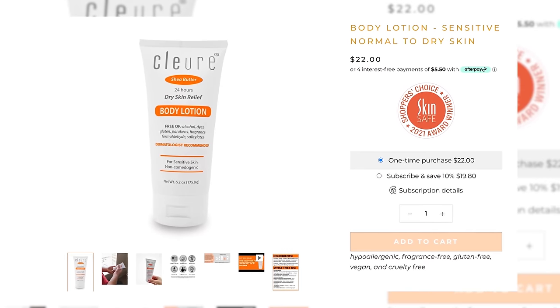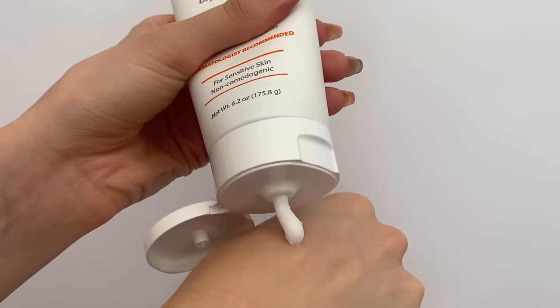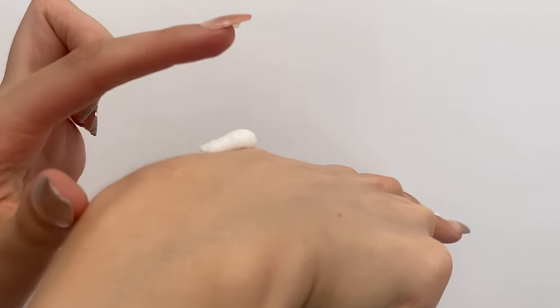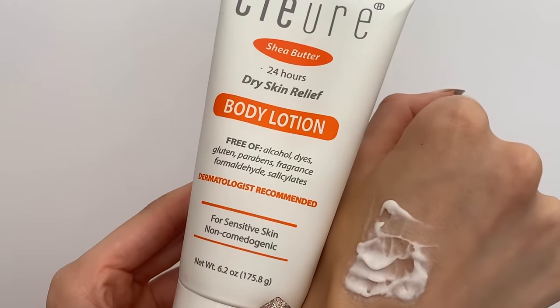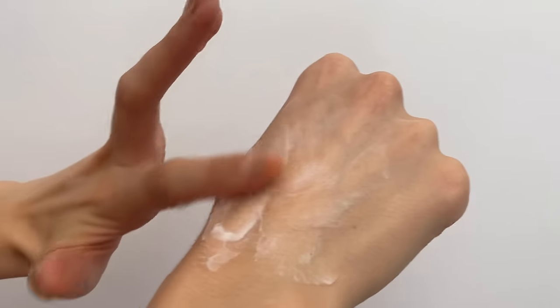There are also some super thick creams if you are struggling. This one from Clior is amazing — it's a dry skin relief for 24 hours, and it is a body lotion. This does not work for me on my face, probably because I am oily and acne prone, but this is thick — it is cloud-like, it is chonky. This is dermatologist recommended — not just tested, but actually recommended — for sensitive skin, and it's non-comedogenic. It basically has water, shea butter, and some hydrating alcohols. It is gluten-free as well. This is a phenomenal one, and it is super thick and balmy but still kind of melts into the skin when you need it to.